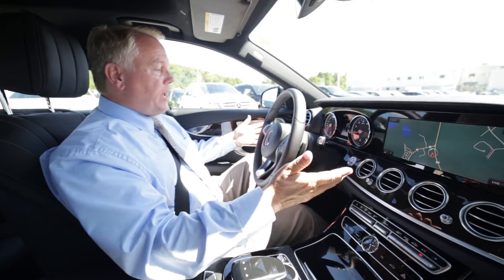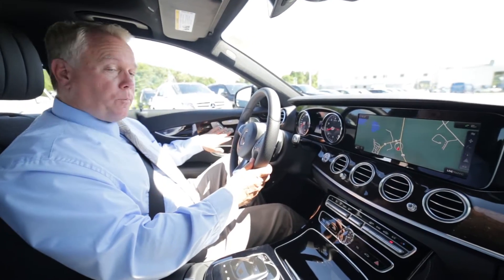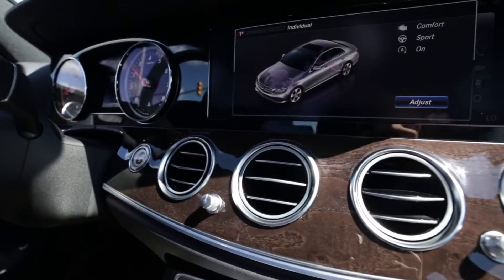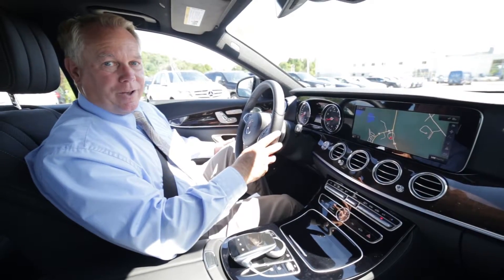So here we are in the interior of the 2017 E-Class. It's elegant and sporty at the same time. Power seats for both sides, memory functions, heated seats and ventilated seats. This car also has the optional 12.3-inch widescreen information display on it.